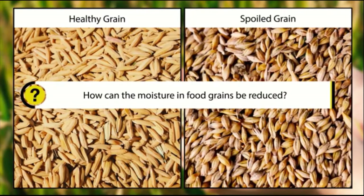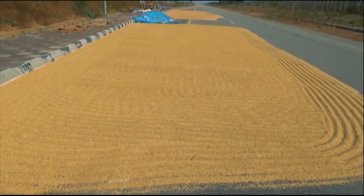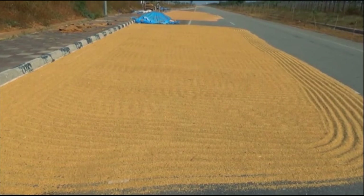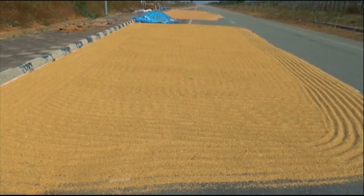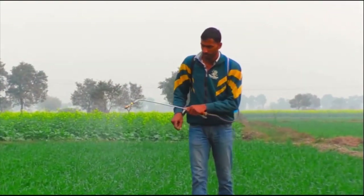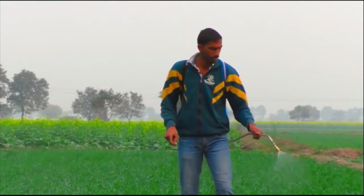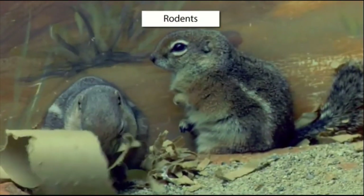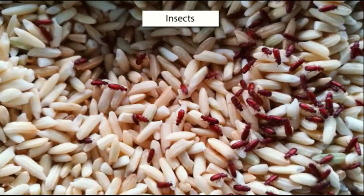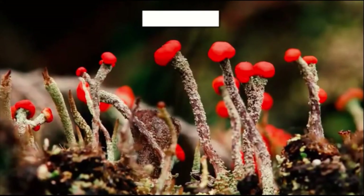How can the moisture in food grains be reduced? Moisture can be reduced from food grains by drying them under the sun. Specific chemical treatments can also be used to protect food grains from moisture, rodents, insects, bacteria, and fungi.